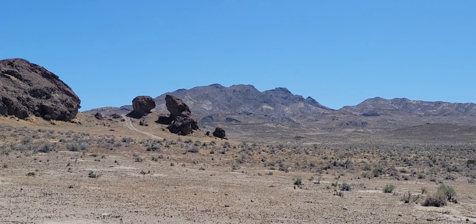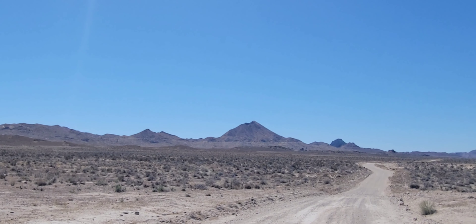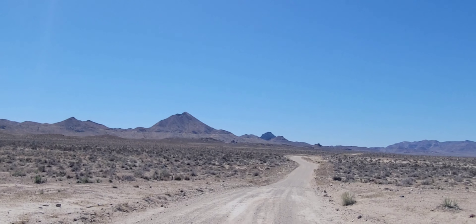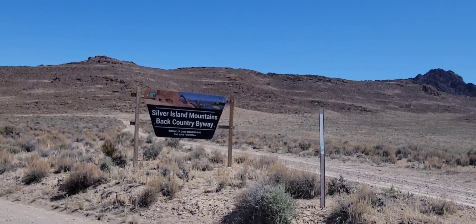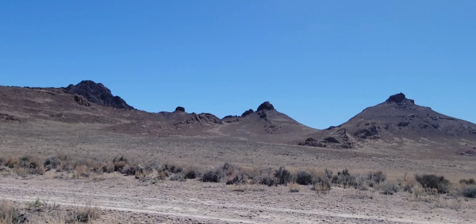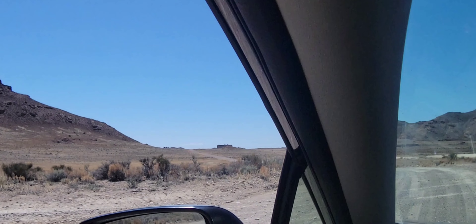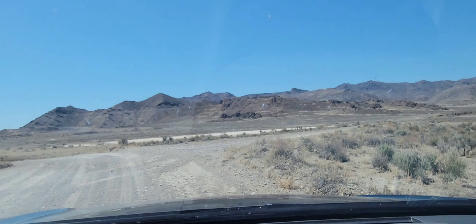Really cool rock formations out here. Alright, that was the Silver Island backcountry route — really cool. Let's go, there's a little tiny salt flat right here. Let's go check that out really quick.